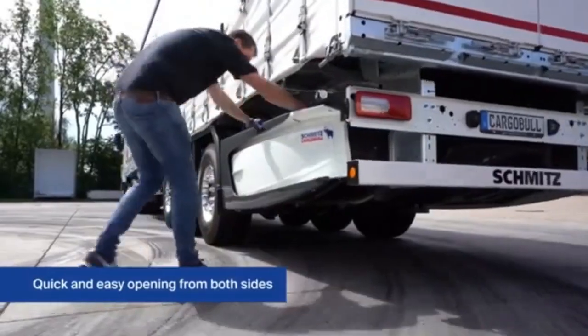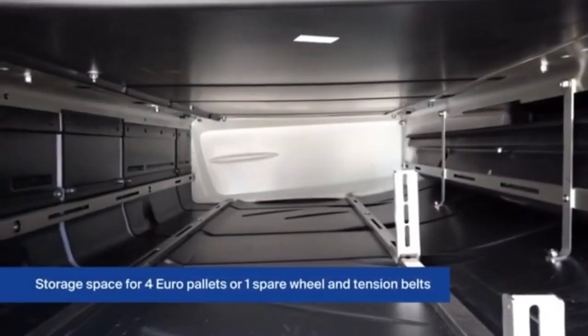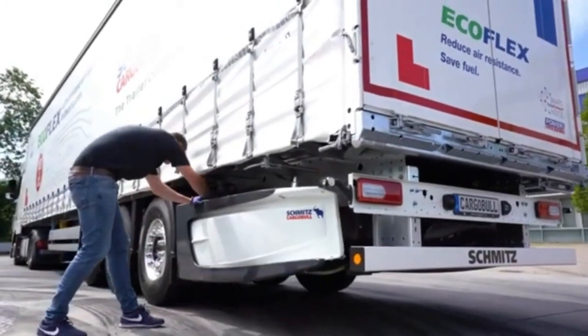The integration of these technologies makes the trailer a key asset in modern transportation, driving both cost savings and performance improvements.